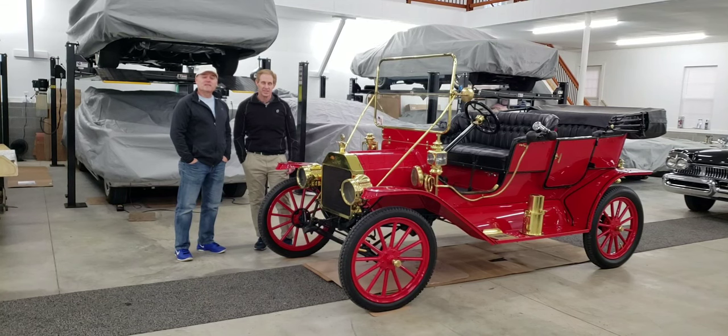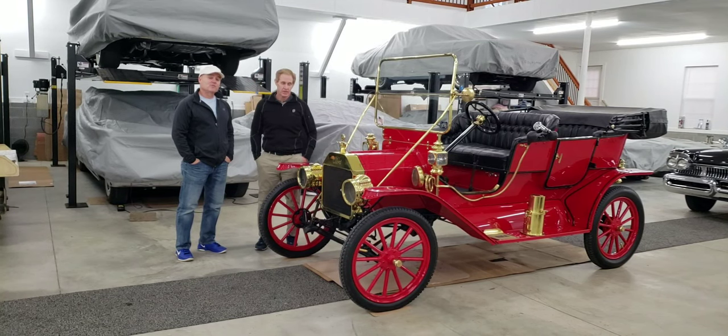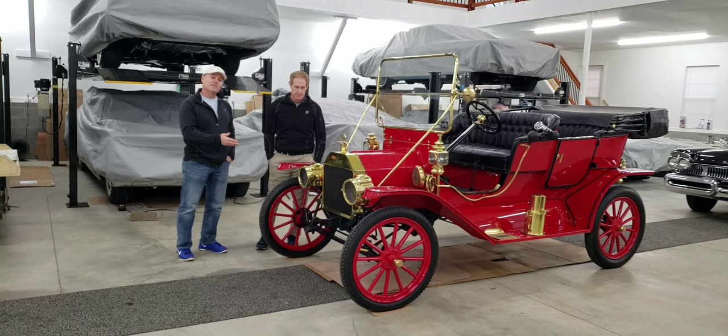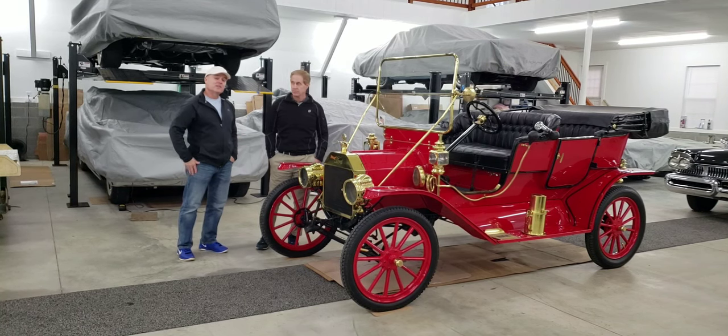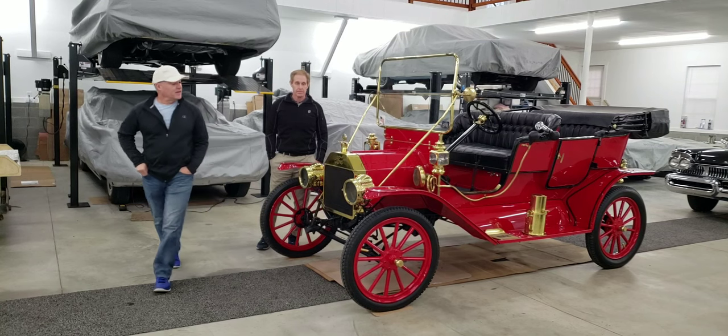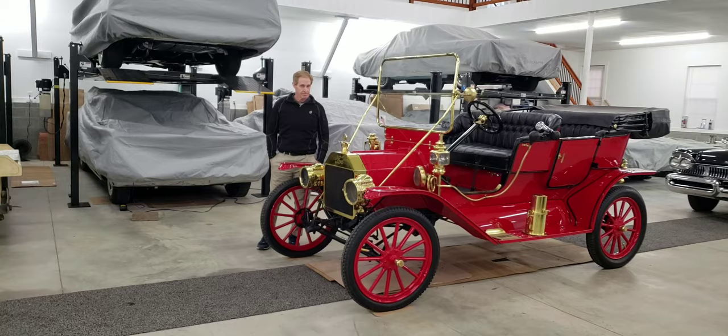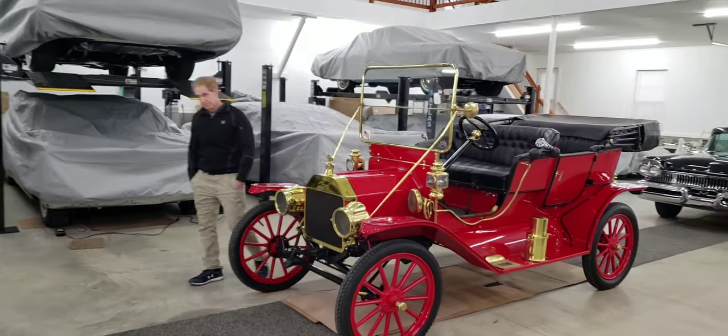Hi everybody, welcome to Mike's Classic Auto World. Today's road trip takes us to Scott's Garage again to take a look at his 1911 Ford Model T Touring car. This is a pretty neat car — it's a brass era car, which is not something you see too often.